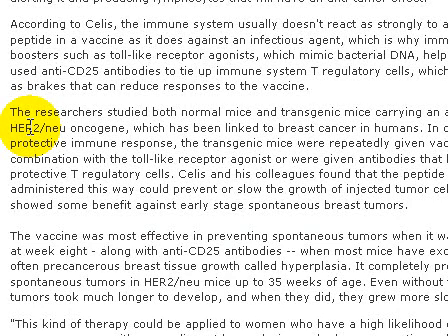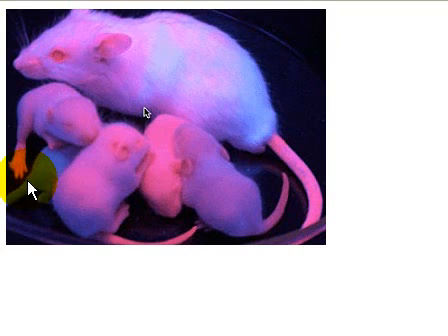They injected this protein inside transgenic mice. So they inject the breast cancer gene HER2 into the mice, and then they inject the synthetic vaccine inside.